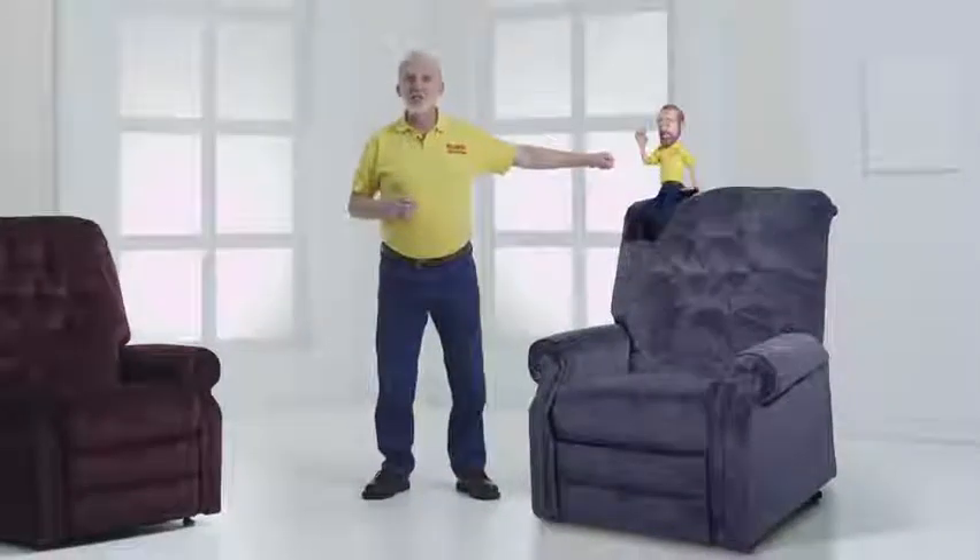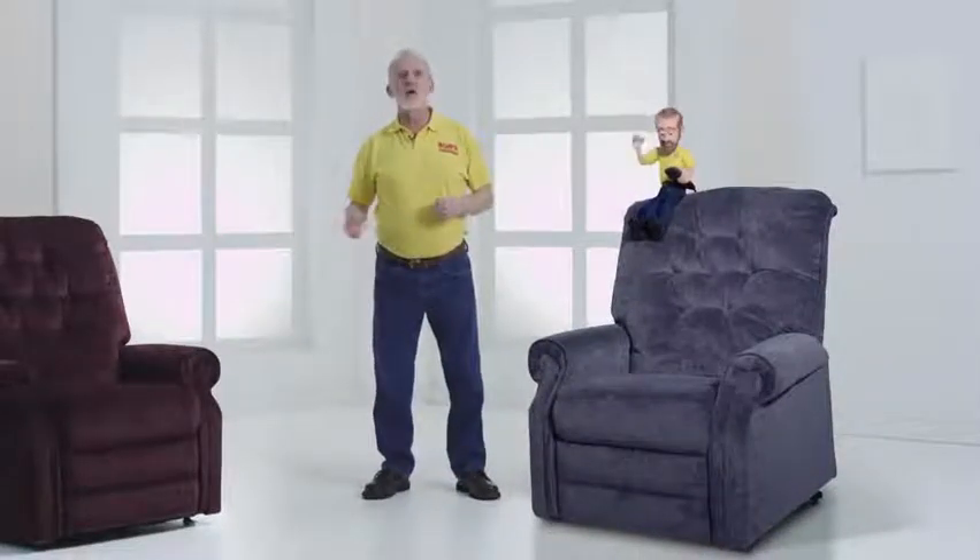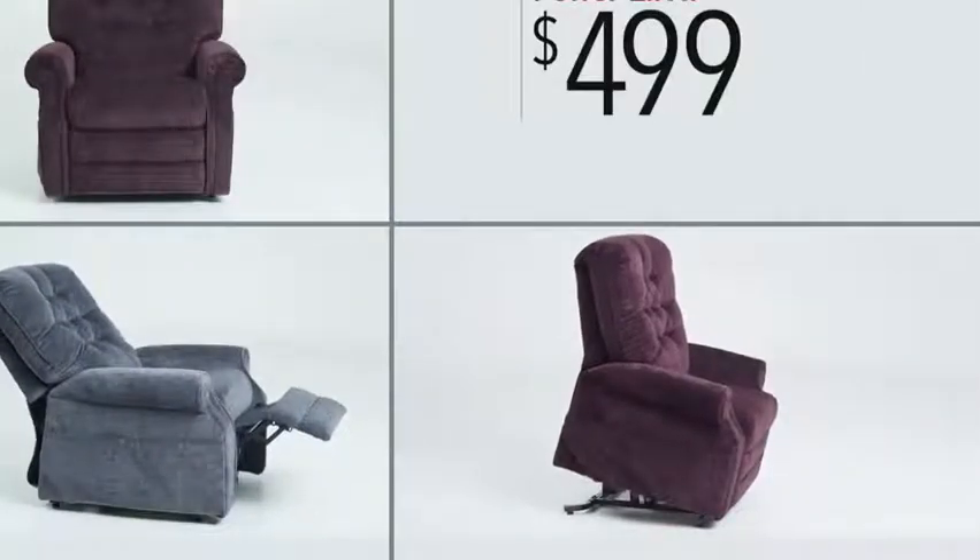At Bob's Discount Furniture, we combine the look of a recliner with the therapeutic benefits of a lift chair. Sit, recline, rise up — all with the touch of a button. Only $499.